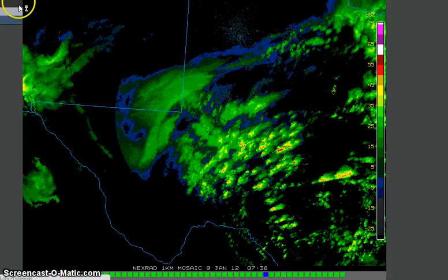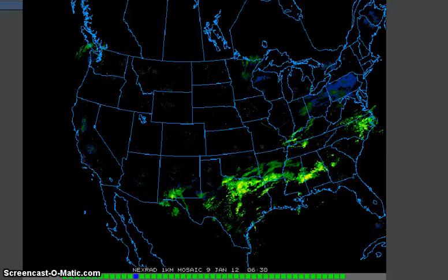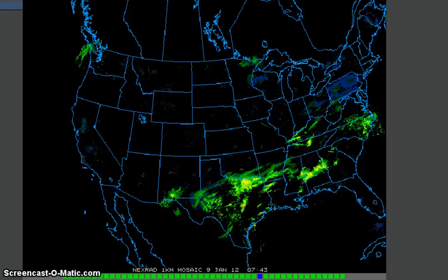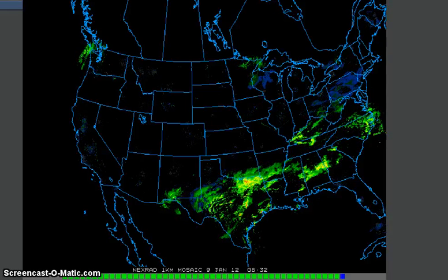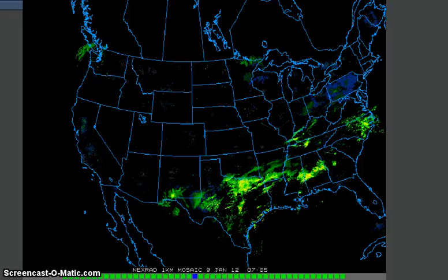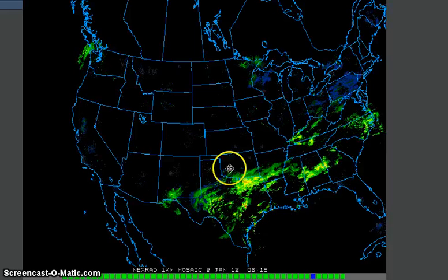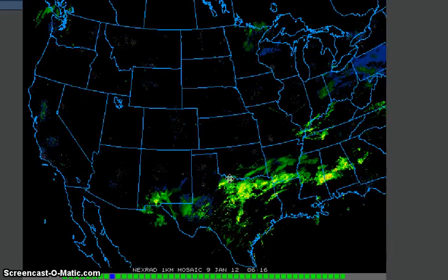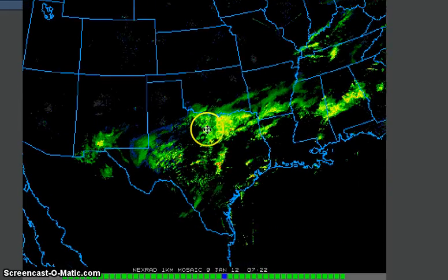I'm going to pause for a moment and bring up another view. I brought this back out to the full US view just to see if there was anything else going on. We have a lot of things lighting up in here, but I don't really think that's contributing to what's going on with this storm down here and what's happening in Texas.